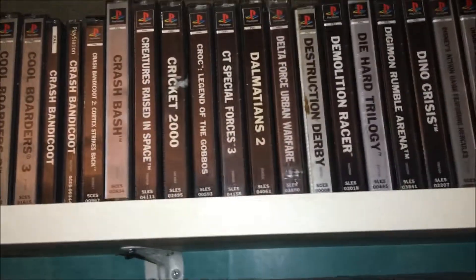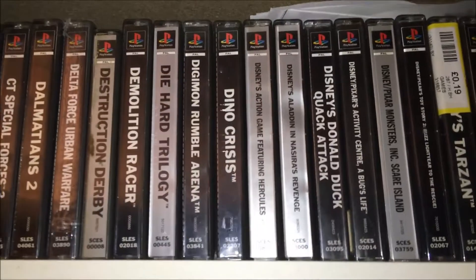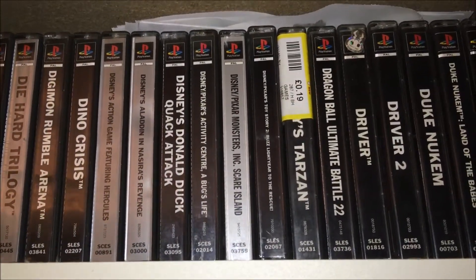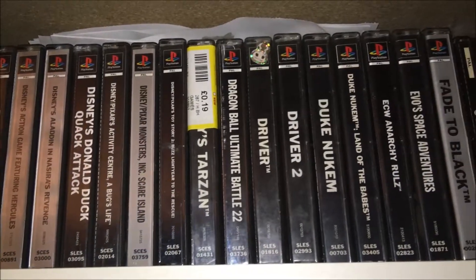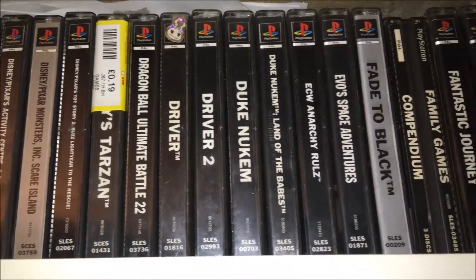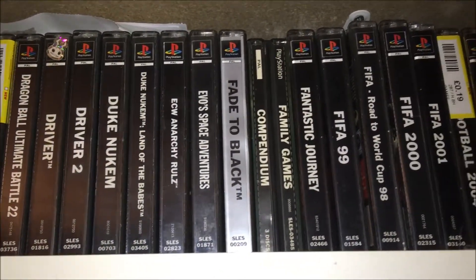Honestly, I haven't counted how many I've got recently. I've got a box in the shed of additional PlayStation 1 games I just don't have room for on my shelves. I'm also trying to work out where to put my Game Boy games at the moment, so there's a bit of an issue with shelf space.